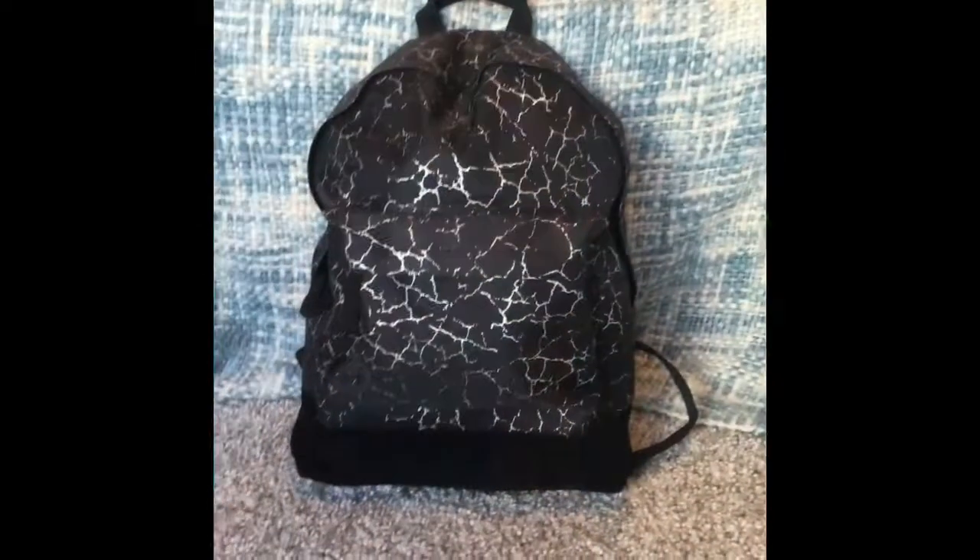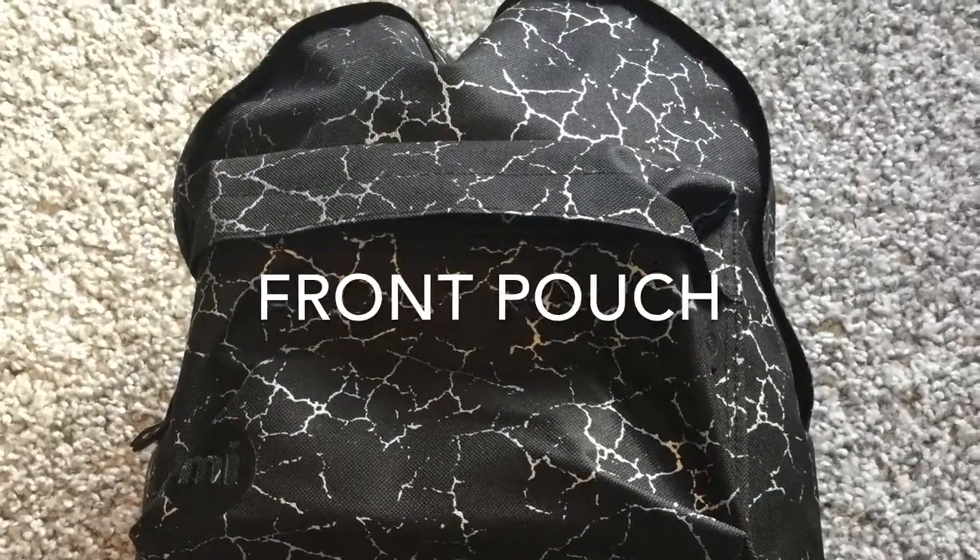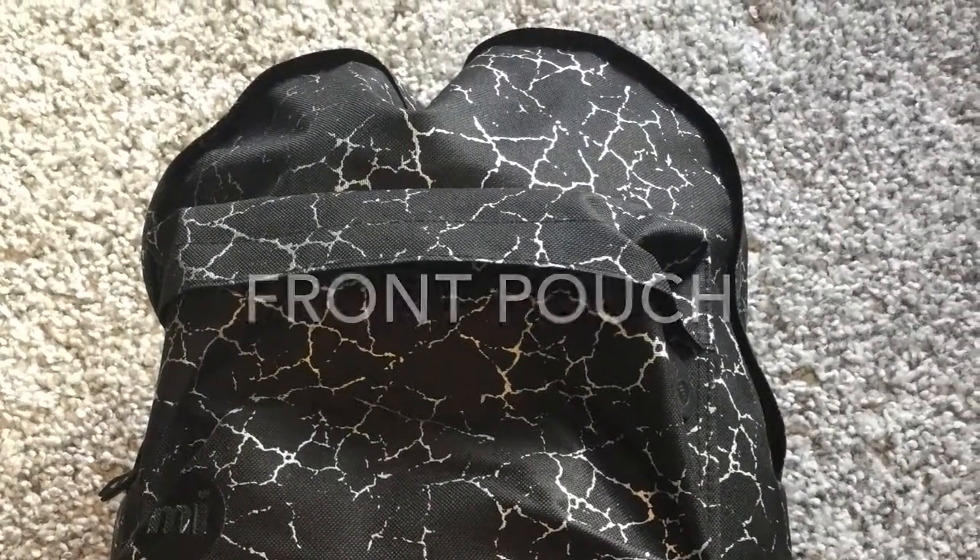Hey guys, it's Aaron. Today's video is going to be what's in my carry-on. I definitely recommend a backpack because they're much easier to carry around with you. The first thing I like to keep in the front pouch is some chewing gum because I always get blocked ears when I take off and land, so I definitely recommend some chewing gum.